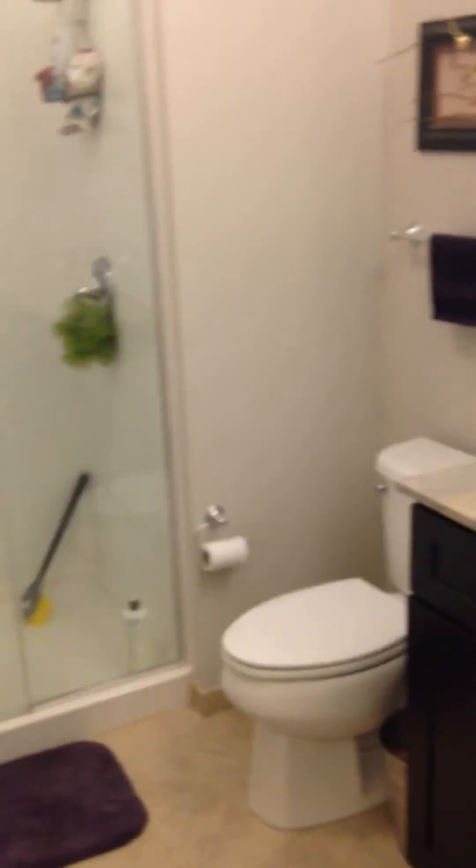Here's the first bathroom. You'll see there's a sink, one vanity, and also a stand-up shower. Again, the same beautiful finishes.